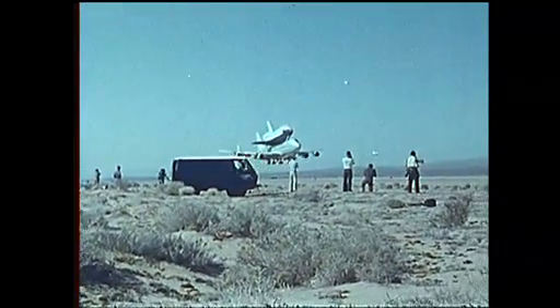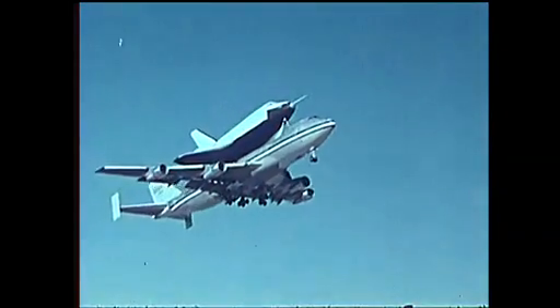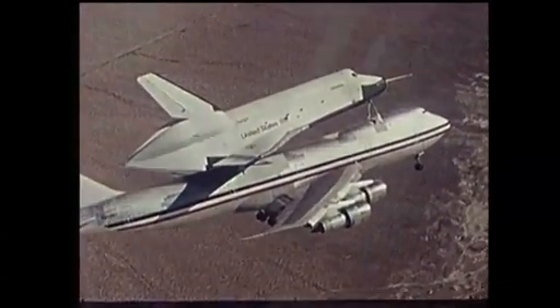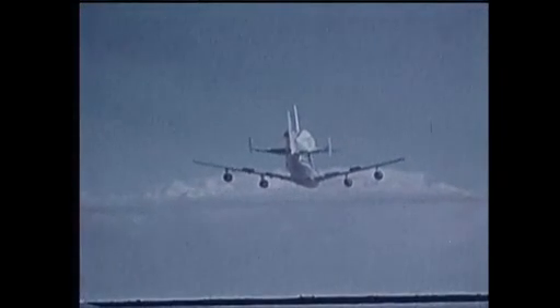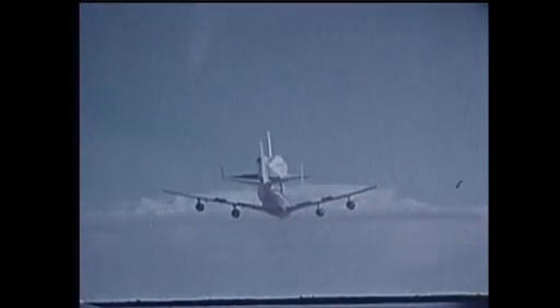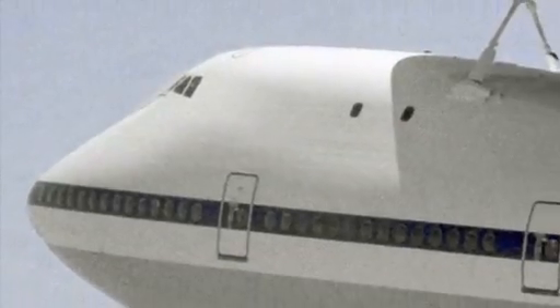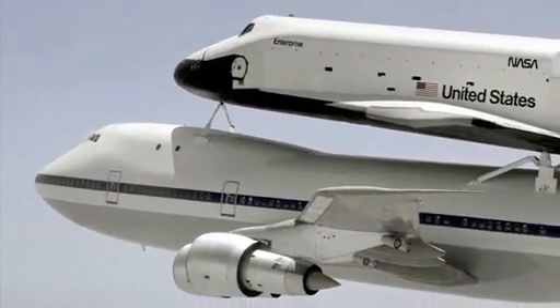The thing we were most concerned about was whether we were going to reach launch speed — whether Fitz Fulton was going to be able to put the 747 into a slight dive so that we would have enough lift on the Enterprise that when we pushed the separation button and blew the bolts, we would lift away from the airplane without hitting Fitz's tail. The pilots on the 747, Fitz Fulton and Tom McMurtry, sat and waited for the command to release and steer their massive aircraft out from under Enterprise.